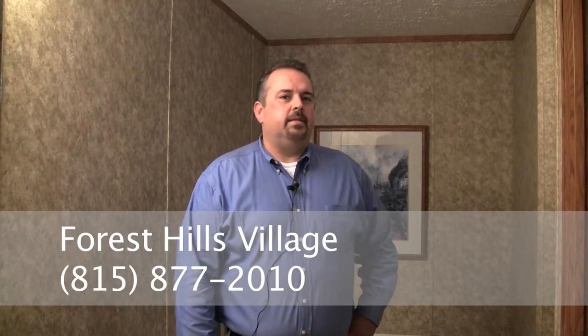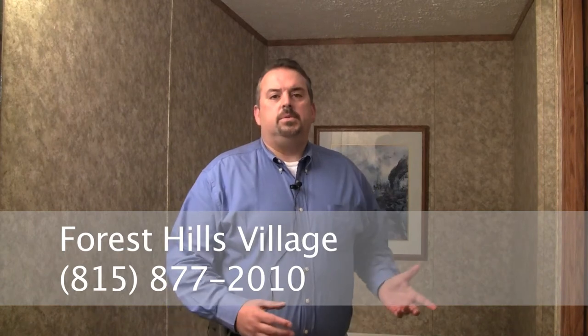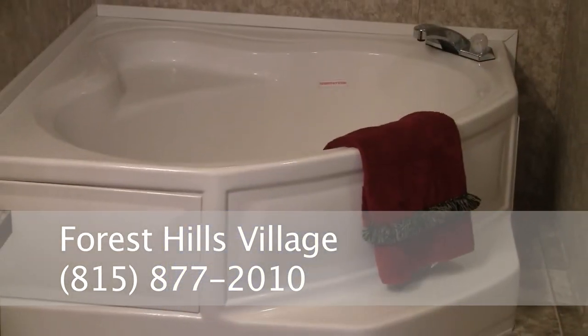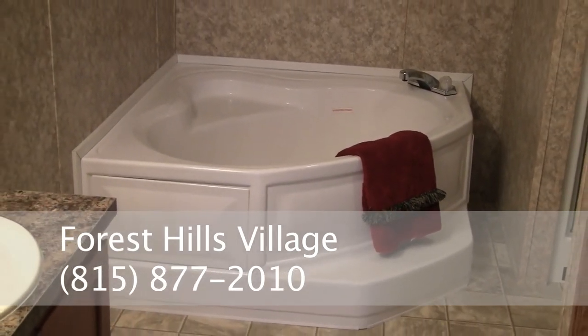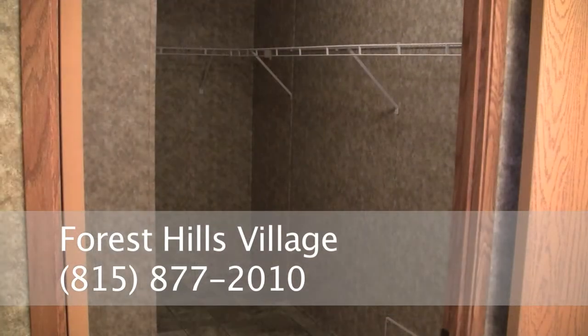This is an optional glamour bath in the Harmony Homes. The standard bath would come with a tub shower and one sink. For a nominal charge, we went to double china sinks and a fiberglass corner tub. Back around this wall, we have a 48-inch walk-in shower. This bathroom also comes with a huge walk-in closet standard on this floor plan.